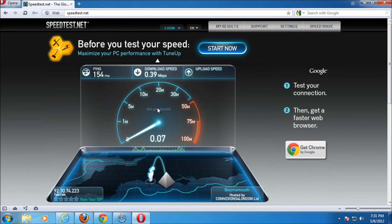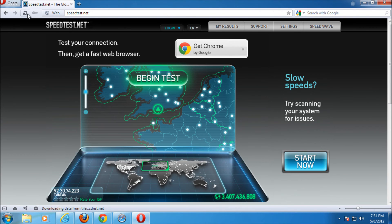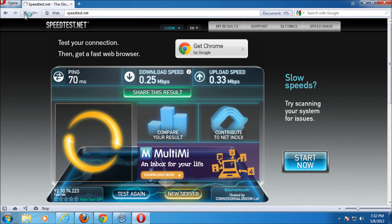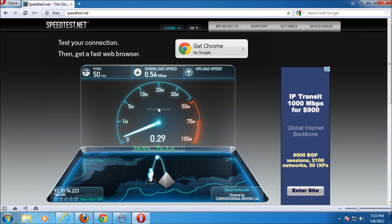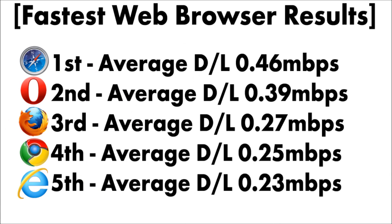On to Opera — not one I usually come across. The first download is 0.39 megabits per second, still going to the Bournemouth server. Second download at 0.25 megabits per second. And then the final test: 0.54 megabits per second — quite a quick one there. There was also an advert for trying a faster web browser on Google Chrome. Opera averaged at 0.39 megabits per second. Looking at the results, the quickest was Safari followed by Opera — you can see there's a big difference. Thanks for watching.